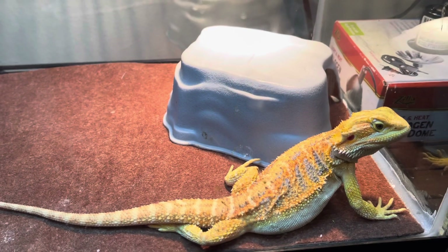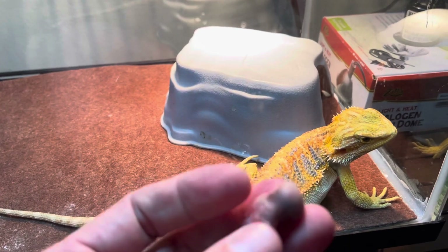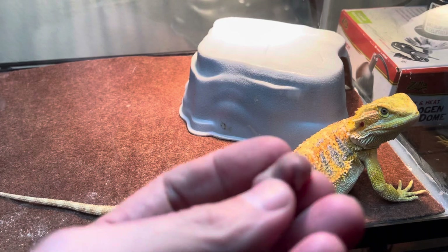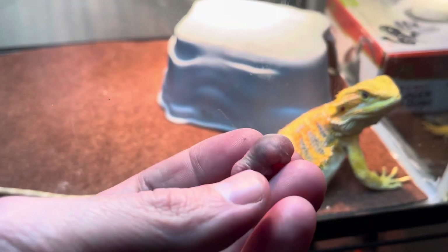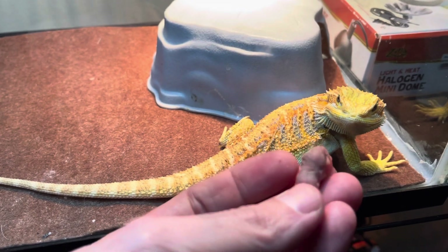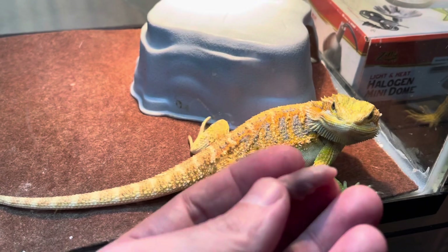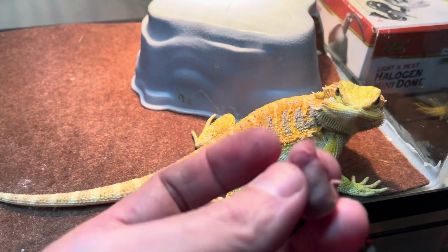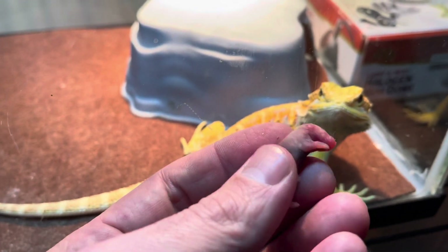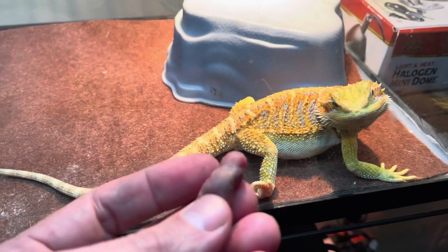Hey, what's up guys, it's your boy John from John's Reptile Page. Today I will be giving Red her first frozen pinky mouse. From my understanding, these are the best to give to your bearded dragon — you could give them live pinkies, but for her first pinky mouse I decided to give it frozen. She looks like she's ready to go.